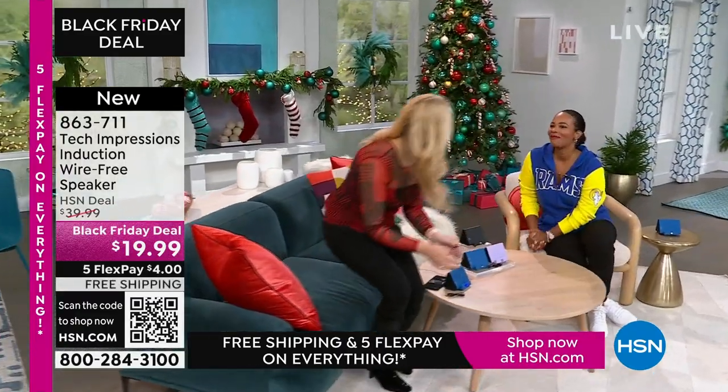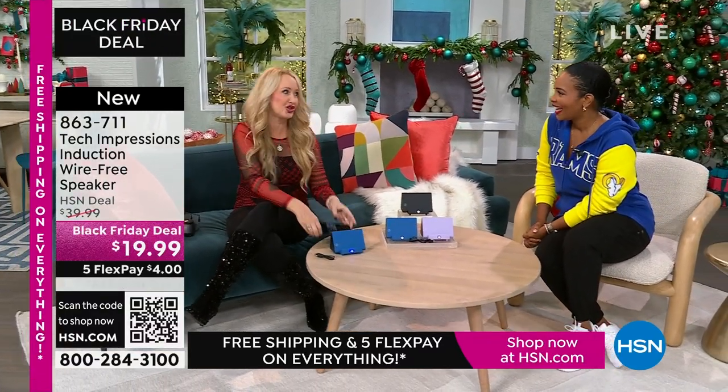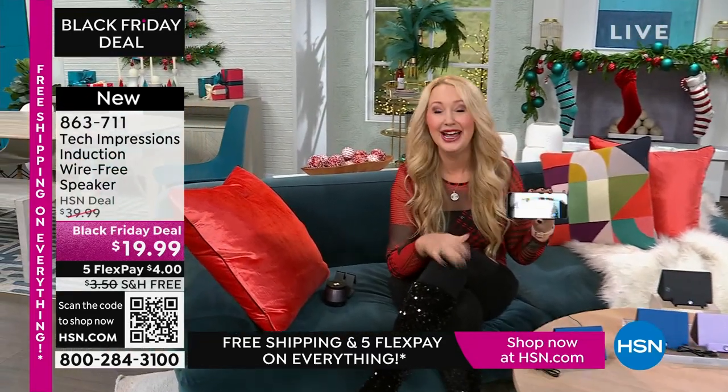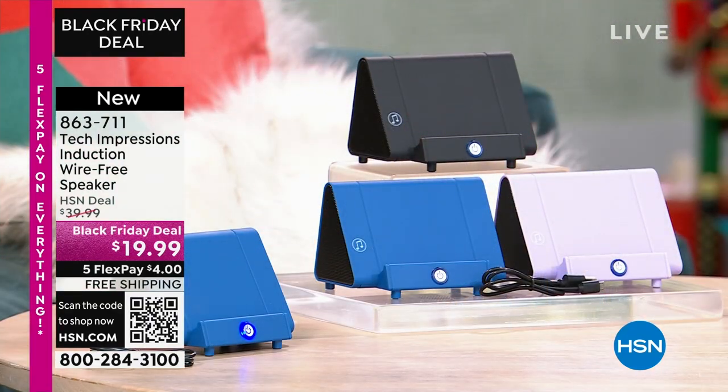Lori Leland is joining us on this Thanksgiving afternoon. I'm thankful for you and all our viewers and these incredible items. So much fun to be able to shop. This is the easiest way, and we love this brand-new technology from Tech Impressions. This is one of our huge brands here at HSN — real-world solutions that work beautifully to solve everyday problems. This speaker is not only gorgeous, it's super, super practical.